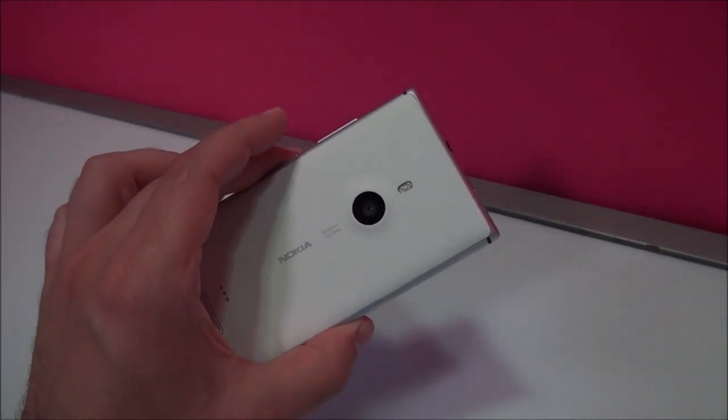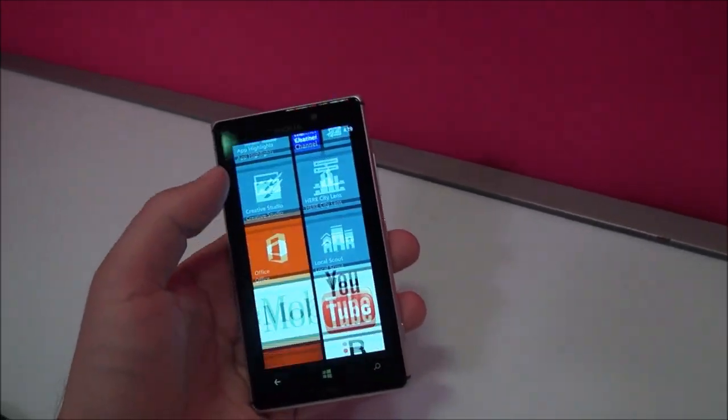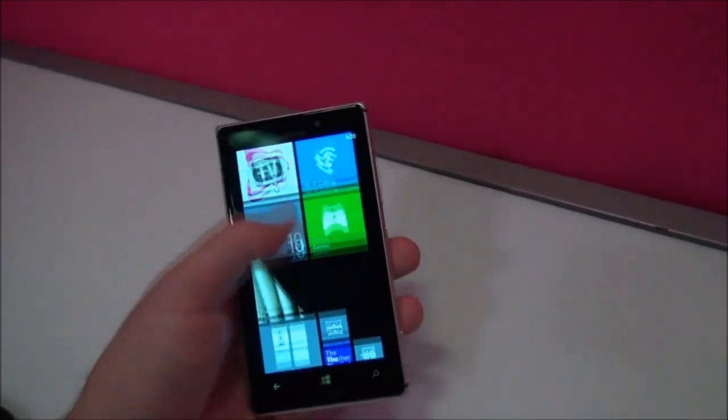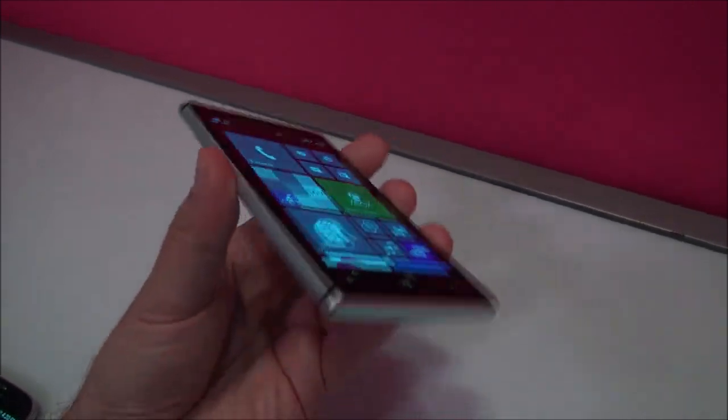Just everything you expect. It comes in white, and apparently white only, but that's okay — we're a big fan of that one. And of course it's running the GDR2 Amber update. This is running full LTE as well, here in New York City. So overall, a great device.